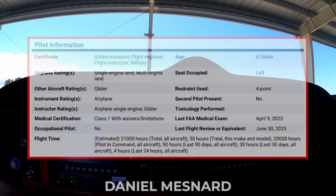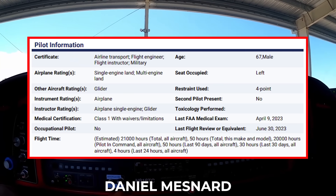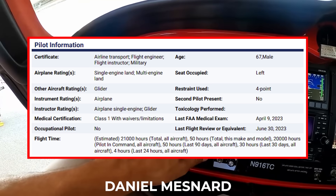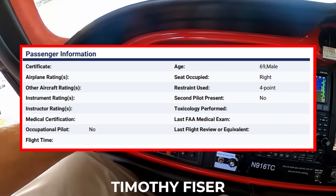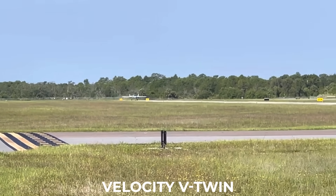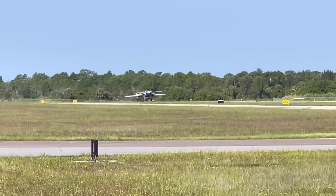So here's the setup. The pilot was Daniel Mesnard, 67 years old from Florida — a serious aviator with an airline transport certificate, instructor rating, even military time. Sitting beside him that morning was Timothy Fizer, 69, from Ohio, just along for the ride. And the airplane? Not your typical Cessna. This was the Velocity V-Twin, an experimental home-built twin-engine design that had been shown off at Oshkosh.